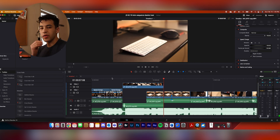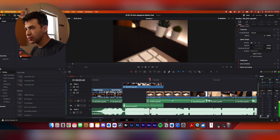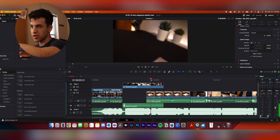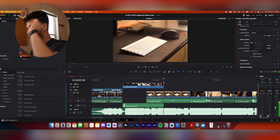Now I have to figure out how to add a mask. The mask starts up in the corner where the edge of the desk is, and then from the microphone — as the microphone wipes across, that's the end of the mask.